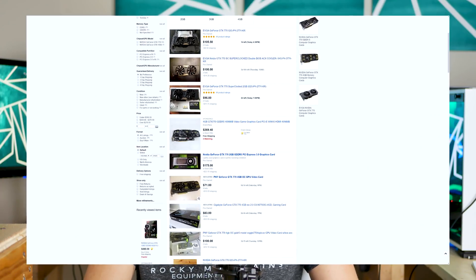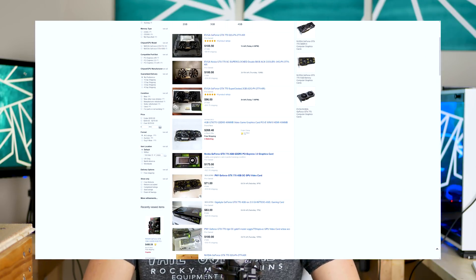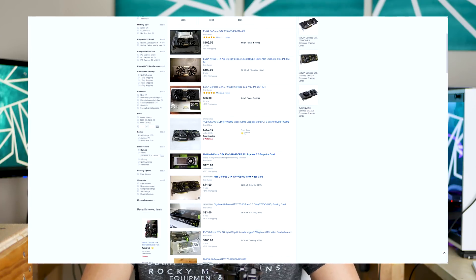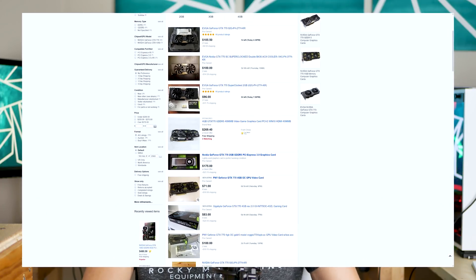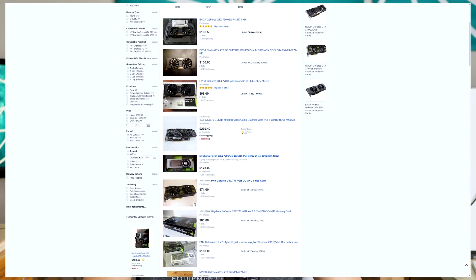You can also get 780s, 780 Ti's, and some 900 series cards for relatively decent money on eBay, though that's not my first recommendation. I would go with the 700 series cards first — you can still find a GTX 770 for around $80 to $120 depending on whether it's the 2GB or 4GB model. That is a very good alternative and I'd highly recommend doing that before anything else.